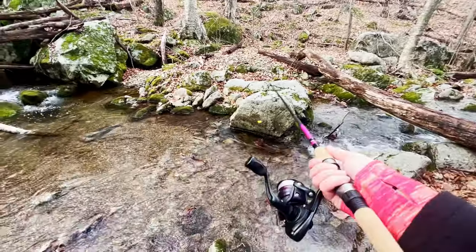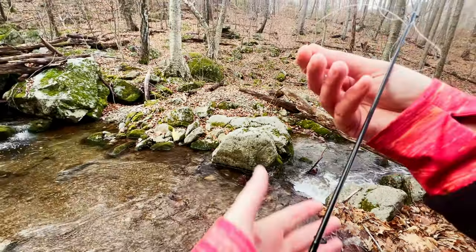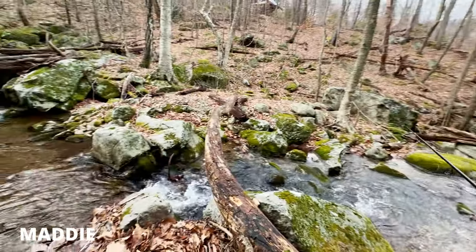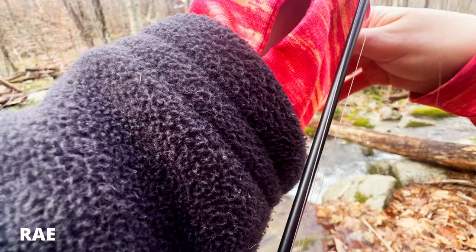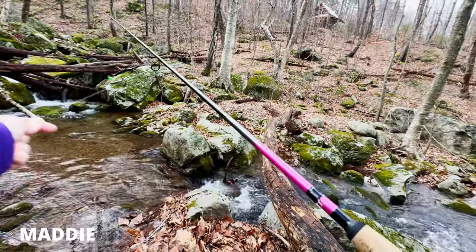Pretty happy with that. Oh my god, not happy with that though — that's gonna take some time to fix. Did your bobber go under and you're like 'it's on'? I didn't even know he was on until I went to pull up and I was like oh — I looked up and you had the tiniest fish in your hand.